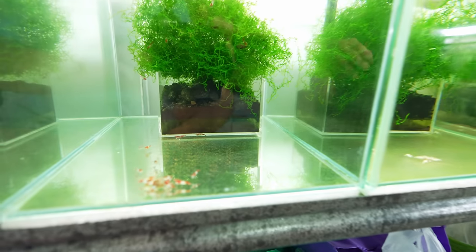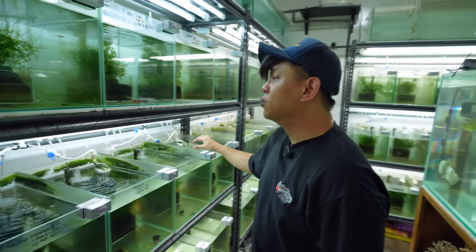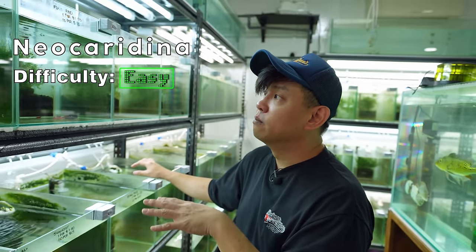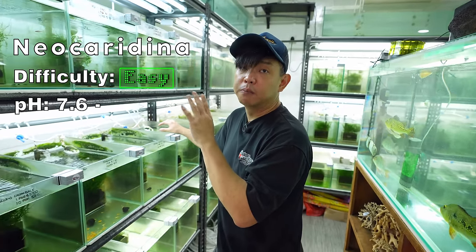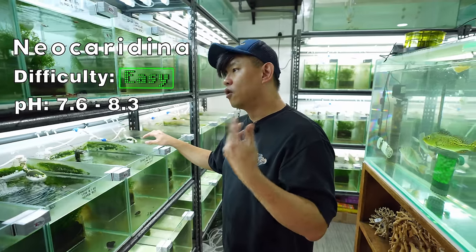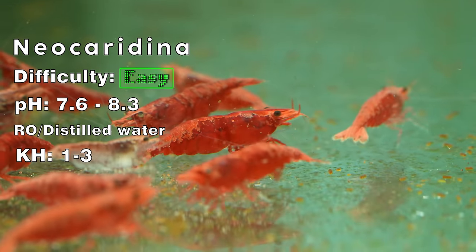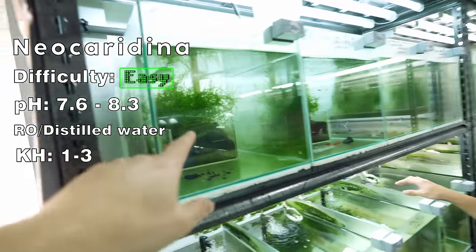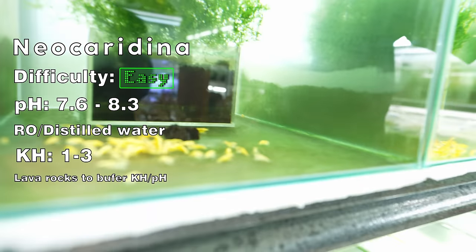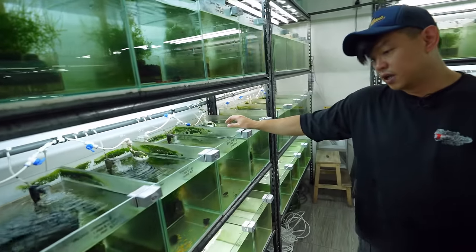After that will be snowball — not many here because we were having some sales. For the best water parameters for neocaridina: I wouldn't say there's a best because they are very versatile and can adapt to a lot of different parameters. But for breeding, we give them slightly more alkaline pH, around 7.6 to 8.3. At this pH I find they breed better and faster. We use RO water and remineralize it. My KH is around 1 to 3 — not very high, but more than enough. We don't add KH separately; we have special rocks from Sulawesi that buffer KH to 1–3 and also buffer the pH.